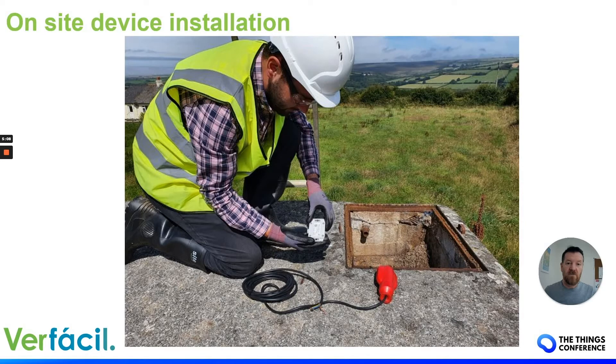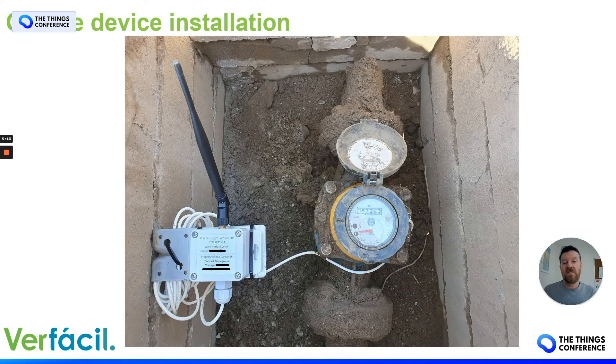We're doing a float switch into a tall tank, and things like this water meter — a small bracket — where the water meter is more than a kilometre away from the nearest gateway. It's underground, under a steel manhole cover. You're working solutions out all the time.